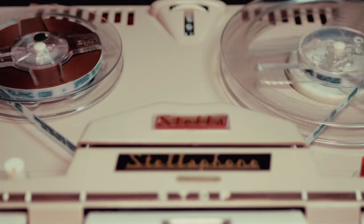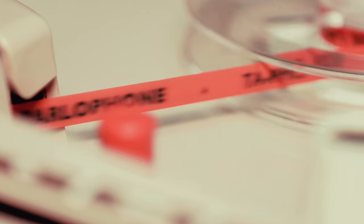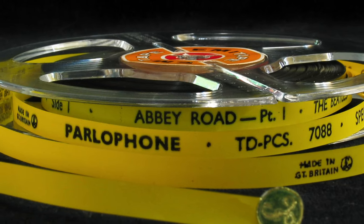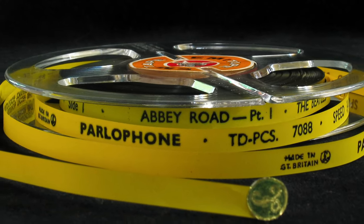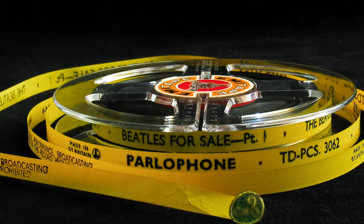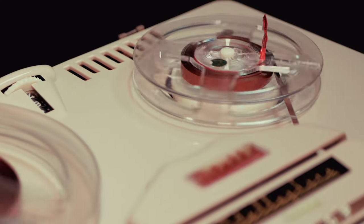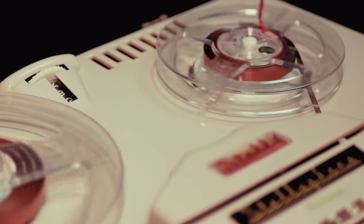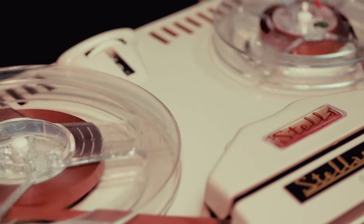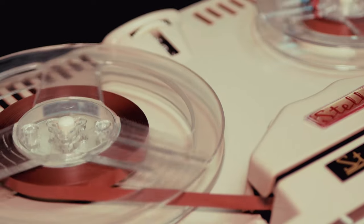The twin-track mono tapes had white leaders for part one or side one and red for part two. The four-track stereo reels had yellow leaders for part one and also red for part two. The leaders were printed with the artist, album, catalogue number and copyright information. Production cost of these tapes was high, especially as they were duplicated in real-time. Therefore, they were retailed at a higher price than the vinyl albums — by 8% in fact.